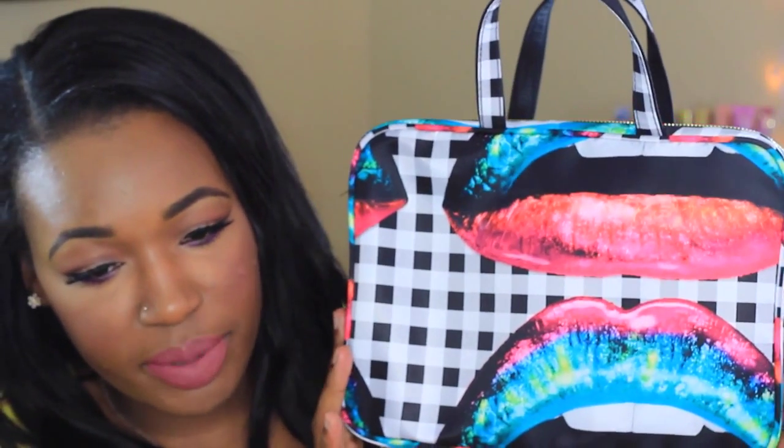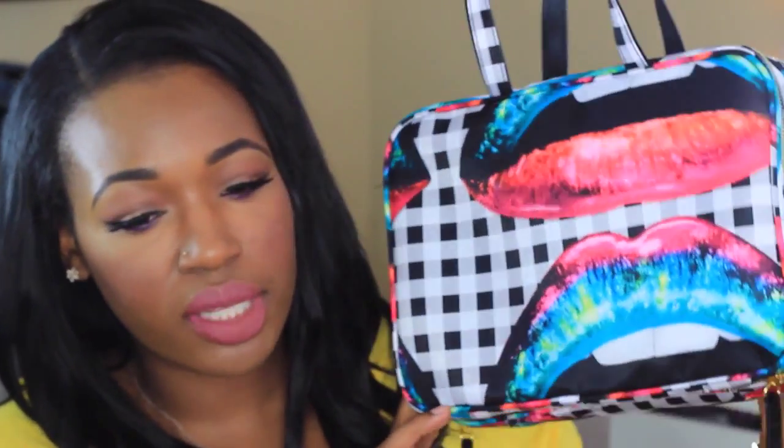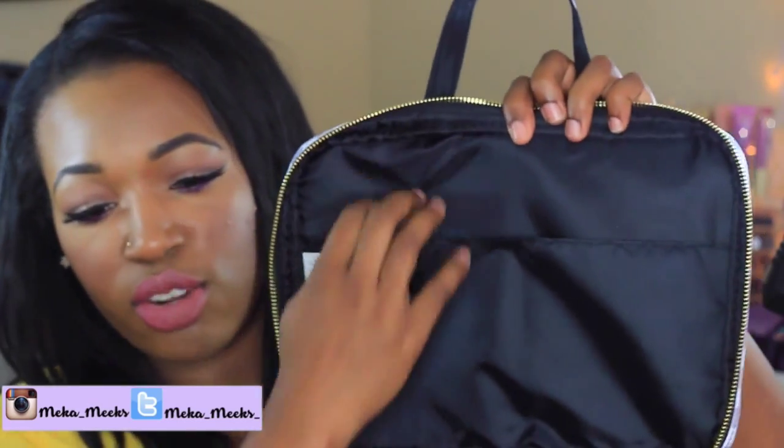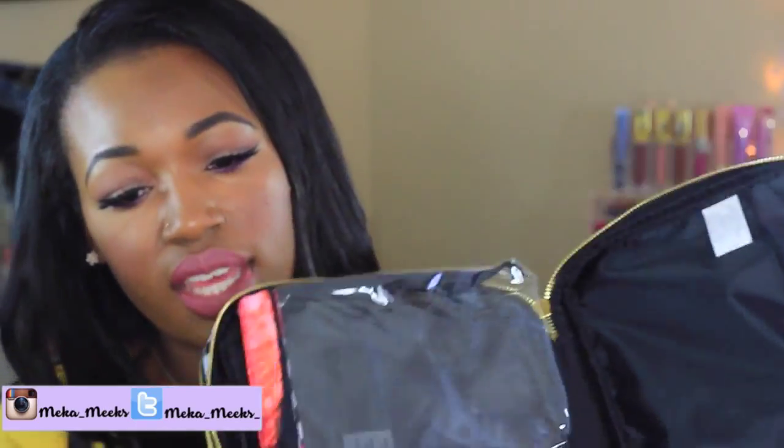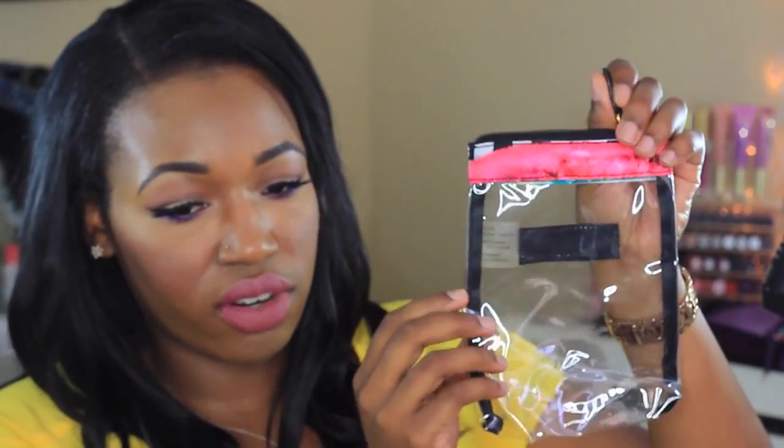This is my travel makeup bag — it's by Sonia Kashuk from Target. It has some really bold lips on it; I think it's super cute. It's kind of on the larger side but it carries everything I need. I'm going to show you what it looks like empty and then with all my stuff in it. It has two separate zippered compartments. The first one has a little pocket and two clear zip bags that are removable via velcro.